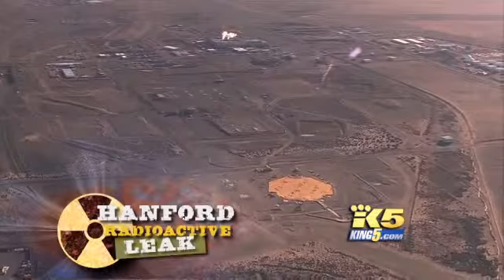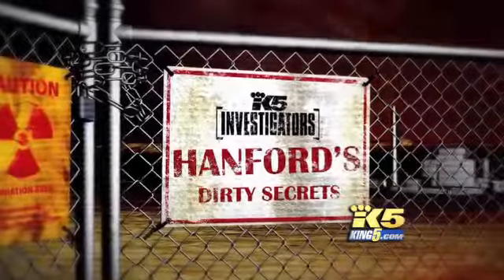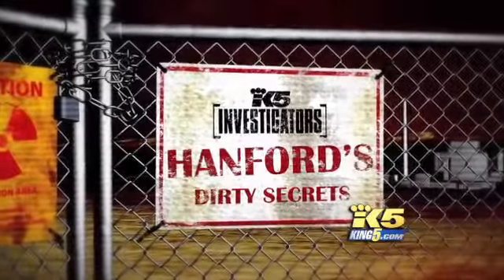New concerns at Hanford — the nuclear plant's most toxic tank may be in worse condition than anyone imagined. Workers have found evidence the tank could be leaking into the soil. Our team has been covering Hanford's dirty secrets extensively. Gary Chittum has a reaction from Olympia on this latest development, but we begin with King 5 investigator Susanna Frame, who broke the news on this latest leak.